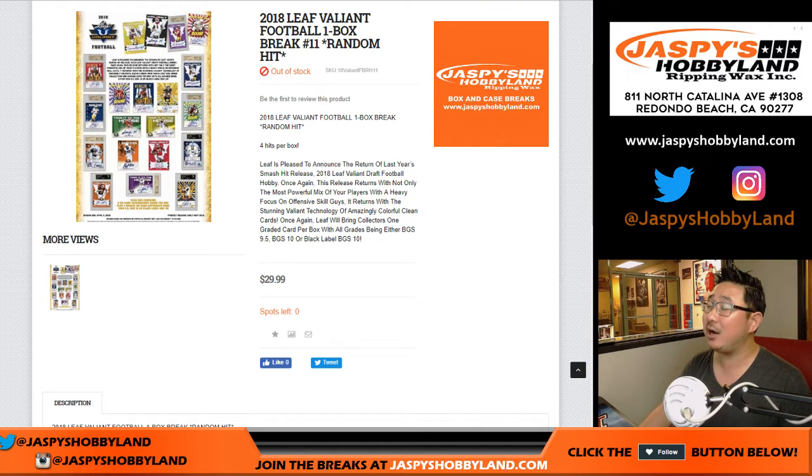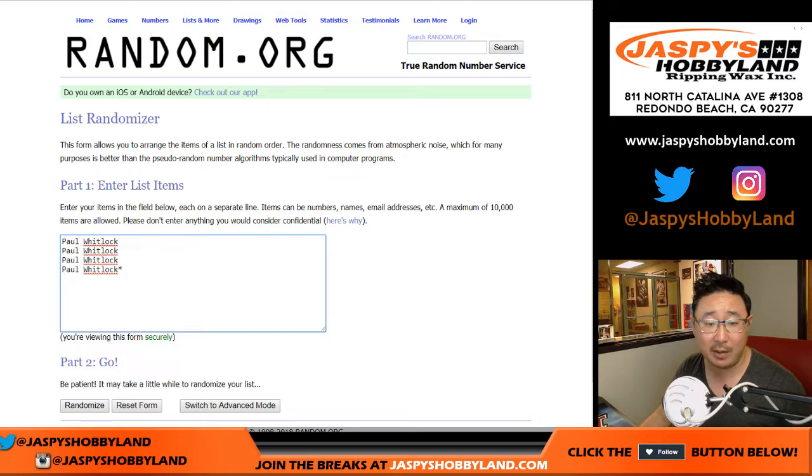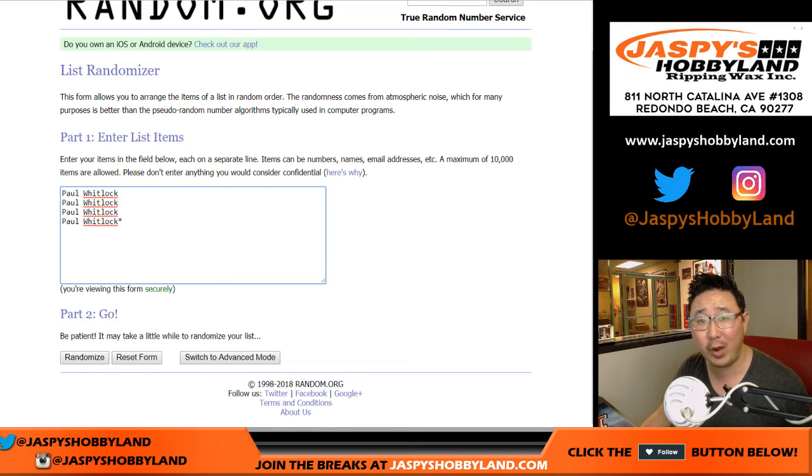Hi everyone, Joe for JazzPeaceHobbyLand.com with 2018 Leaf Valiant Football 1 Box Random Hit Break No. 11 from JazzPeaceHobbyLand.com. Big thanks to Paul, CoolHuit, for grabbing all four spots. Now we are going to actually do a randomizer because we're just curious to see what his last spot mojo will get.